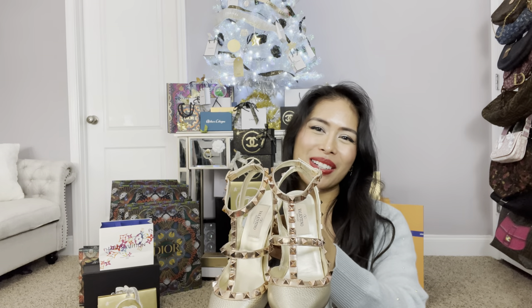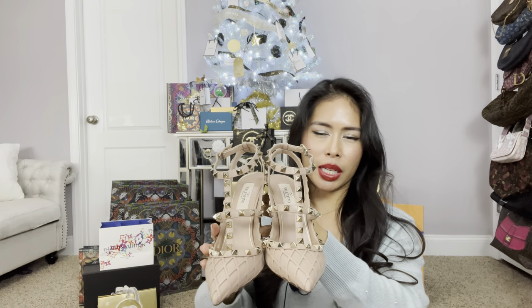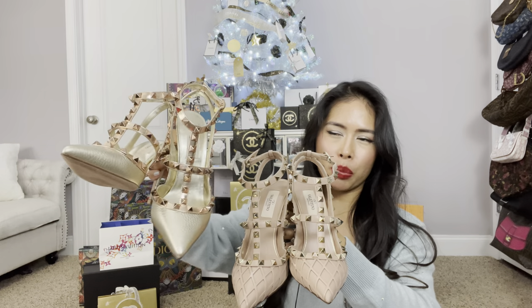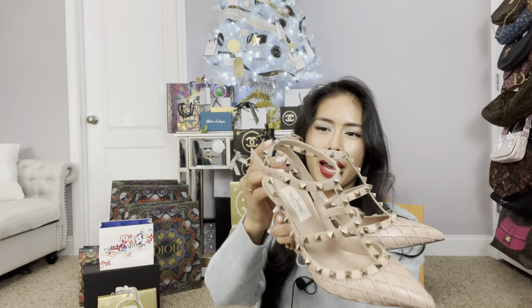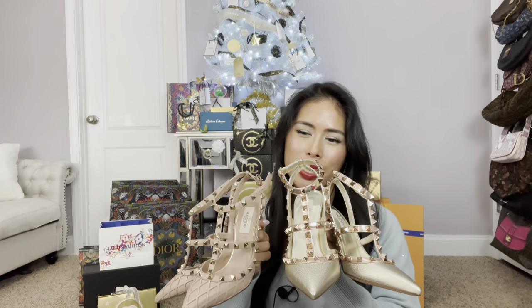I also got another pair of Valentinos in nude — a different design. I think they call it beehive. It has a kind of fishnet webbing over a nude overlay. This was also available in black and pink, but the black was sold out. I usually wear anywhere from a 35.5 to 36, but I heard these run super small, so I got this in a 37. These I got in a 36.5, which fit me pretty well. The 37s are a little big — the back kind of bows out. But I finally have a pair of Valentinos.